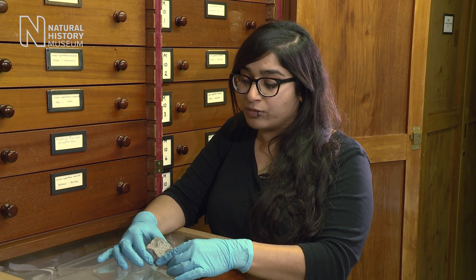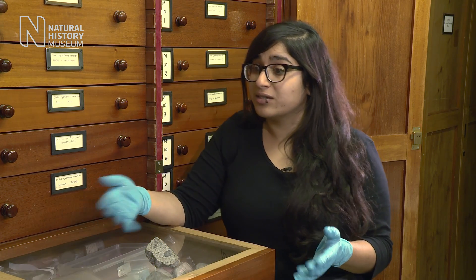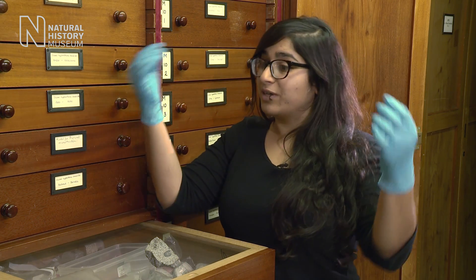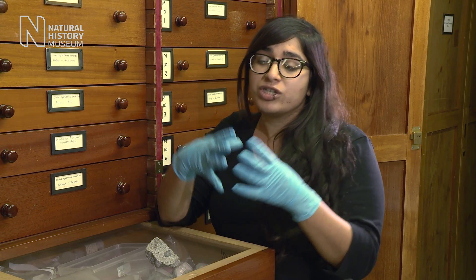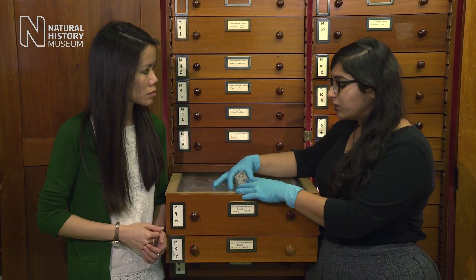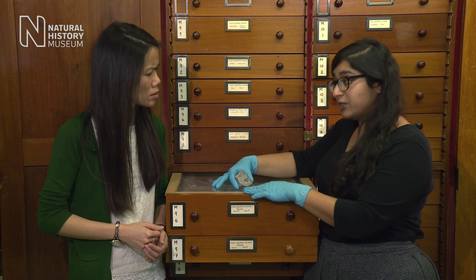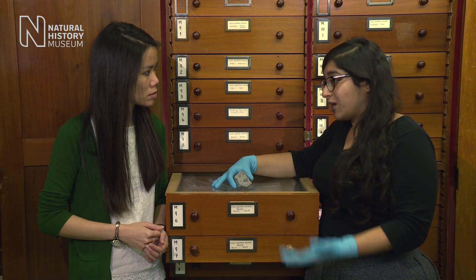Now before they found pebbles like this one here, we thought that there was a very straightforward linear way to understanding how material in the solar system came together. There were small grains forming in free space, which then came together to make larger asteroids, which in turn coalesced, melted and made planet-like bodies. Now in order for material from a planet-like body to be found inside a primitive meteorite, we really had to change our ideas of what was happening when in the early solar system.